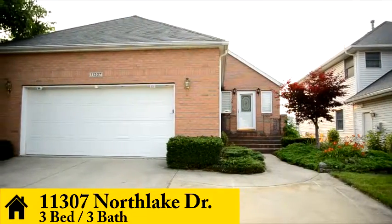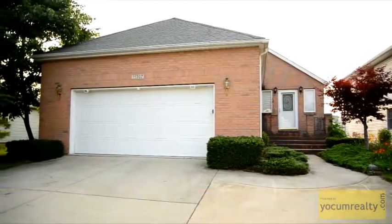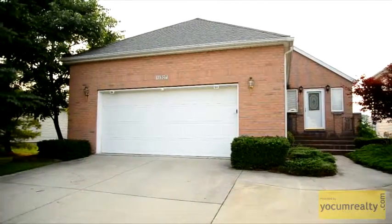Welcome to 11307 Northlake Drive. This beautiful 3 bedroom, 3 bathroom home is located at Northlake Estates on the north side of Indian Lake.